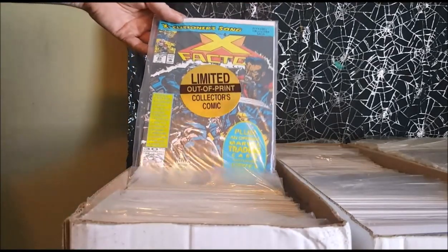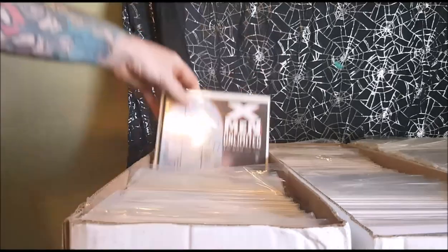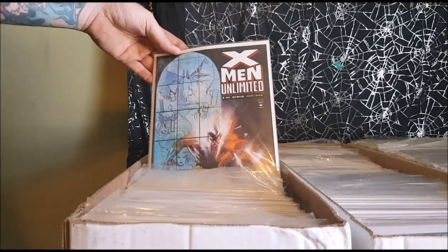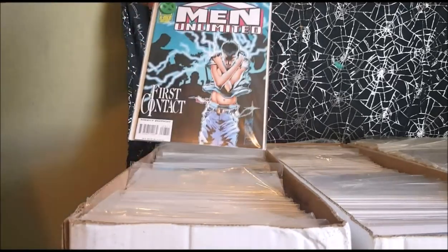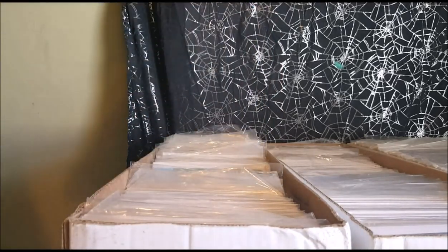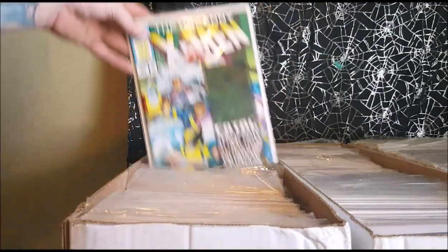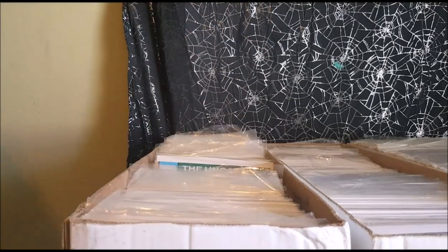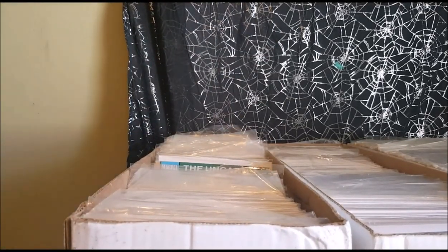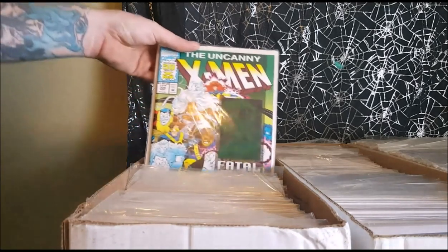Executioner's Song. X-Factor number 85. X-Men Unlimited first issue. X-Men Unlimited number 3. X-Men Unlimited number 4. X-Men Unlimited number 7, and this one is number 6. Then we're getting into the Fatal Attraction storyline. For those of you who don't know, the Fatal Attraction storyline is where Magneto ripped out Wolverine's adamantium from his skeleton, and it left him with bone claws for the better part of the 1990s.